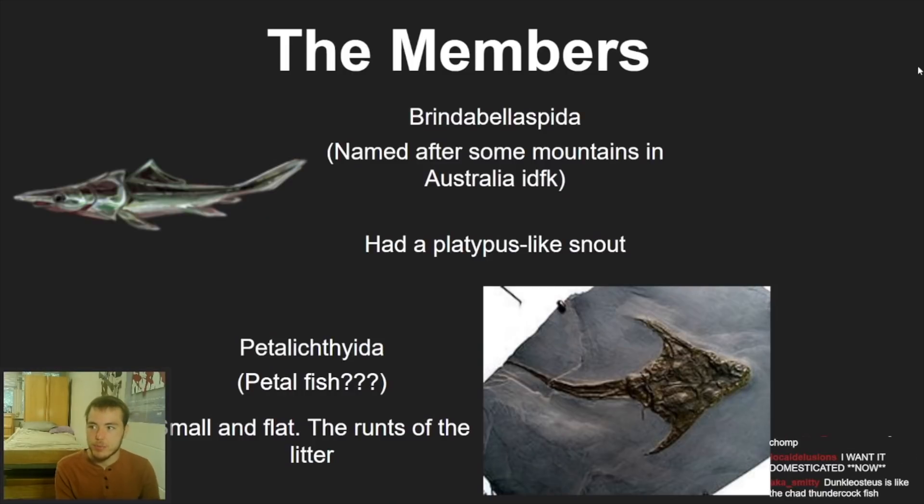Next, the Brindabellaspida — apparently Brindabellas are mountains in Australia, and they just named this weird lancet-fish-looking animal with a platypus-like snout after those mountains. The name has absolutely nothing to do with the fish. Then there's the Petalichthyida — I couldn't figure out what 'petal' means as a root, and I couldn't really find recreations of it, so I'm just going with 'petal fish.'